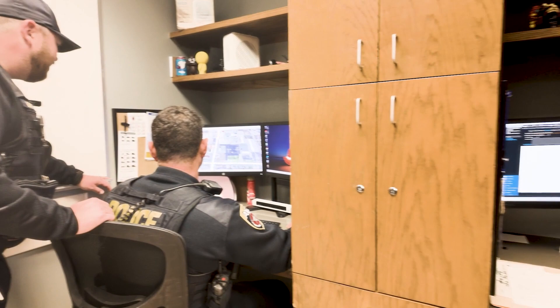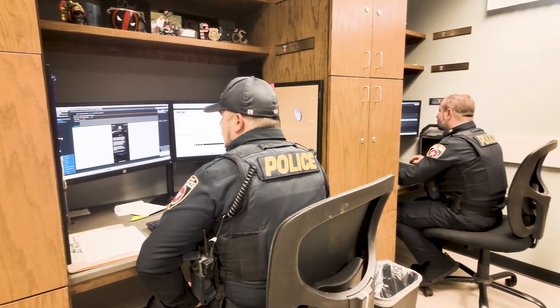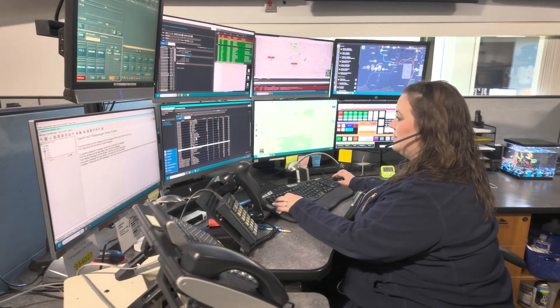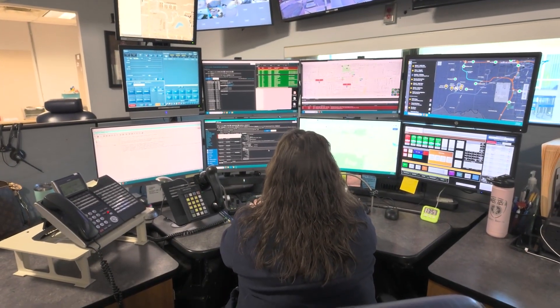Right now in law enforcement, there's a lot of different solutions that law enforcement uses. For us to be able to integrate with other solutions and bring that data all together in one spot — whether it's license plate readers or whether it's real-time command and a lot of other things — if we can work with other vendors and bring this all together to save time for the agencies, it's just a big piece of the puzzle for us.